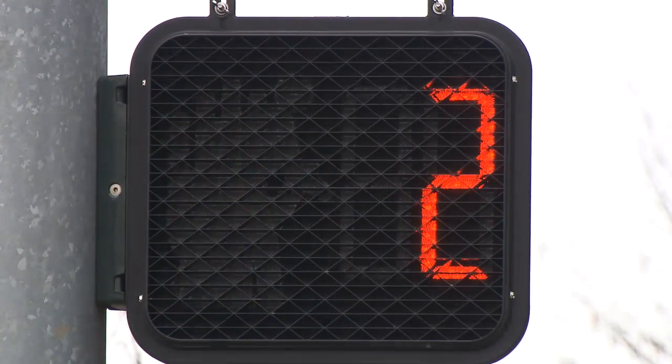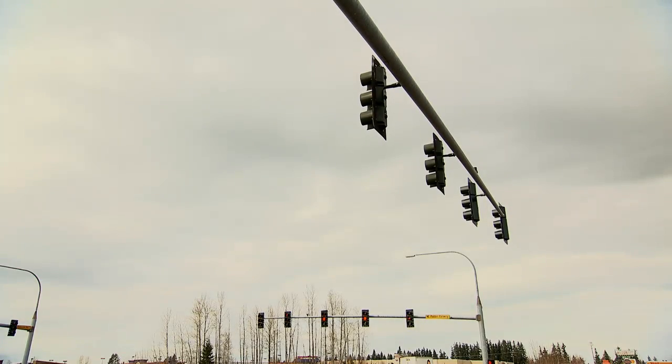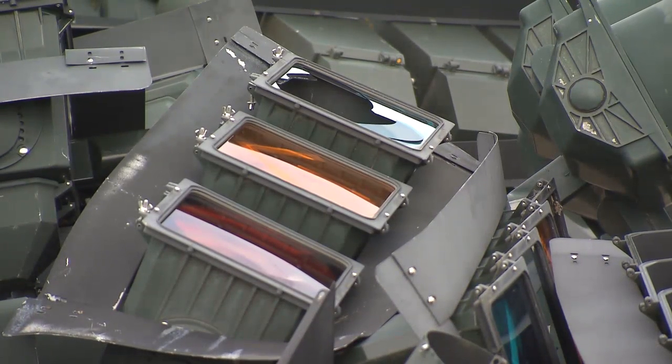The LED signals are brighter and more visible than the incandescent model. That improves safety, resulting in fewer collisions at signalized intersections. They also reduce the phantom effect as well.